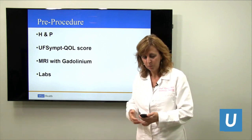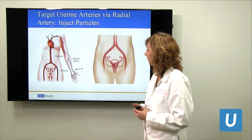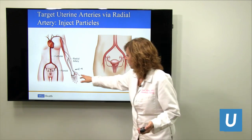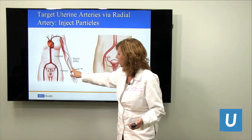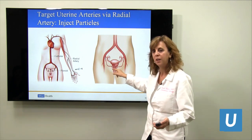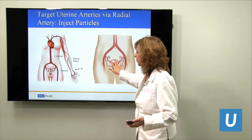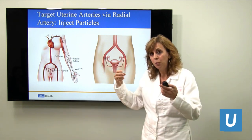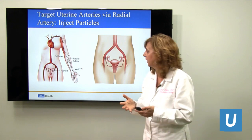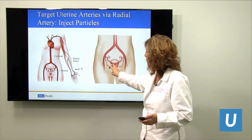We get the MRI and some labs to see how your ovaries are functioning, check if you're anemic, and a variety of other things. For the procedure, we enter at the radial artery and wiggle a little catheter all the way up into the uterine arteries. We put particles in and prune the tree — we're not looking to take these arteries completely out, but to stop blood flow to the fibroids. That's how we get those fibroids to become like cysts, the whole uterus shrinks, and those fibroids shrink as well.